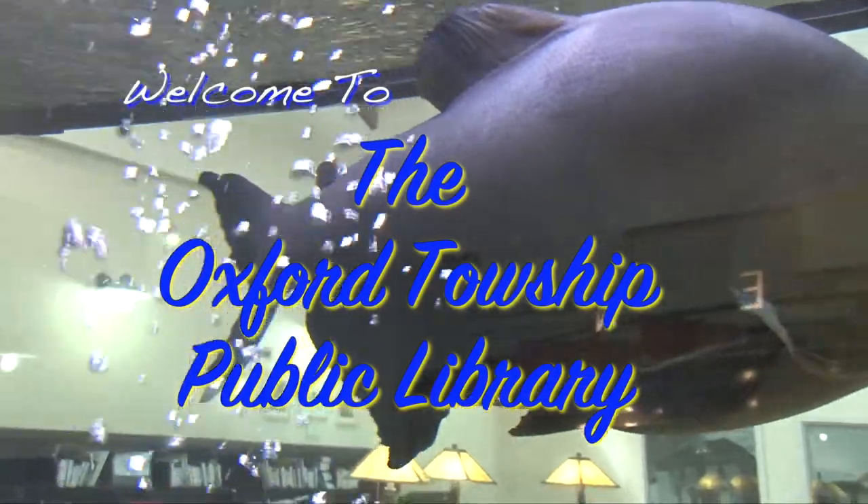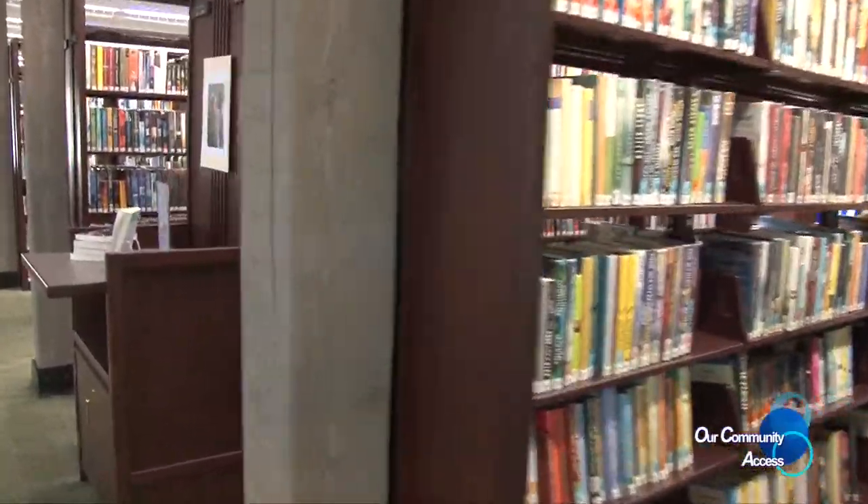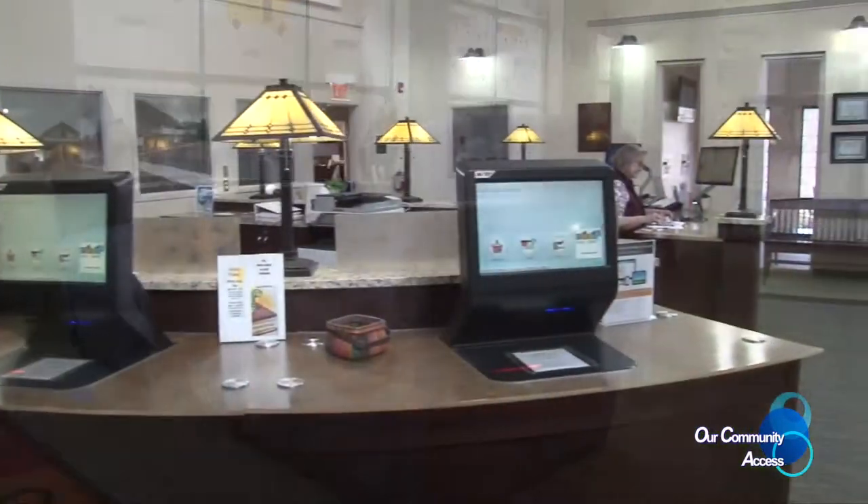Welcome back. Our Oxford Library has a musical history exhibit, and with the story is our reporter Terry Stiles. Our reporter is here with Winston at the Oxford Township Public Library, and we're going to talk to Library Director Brian Cloutier. There are some updates and upgrades here at the library, so come along.